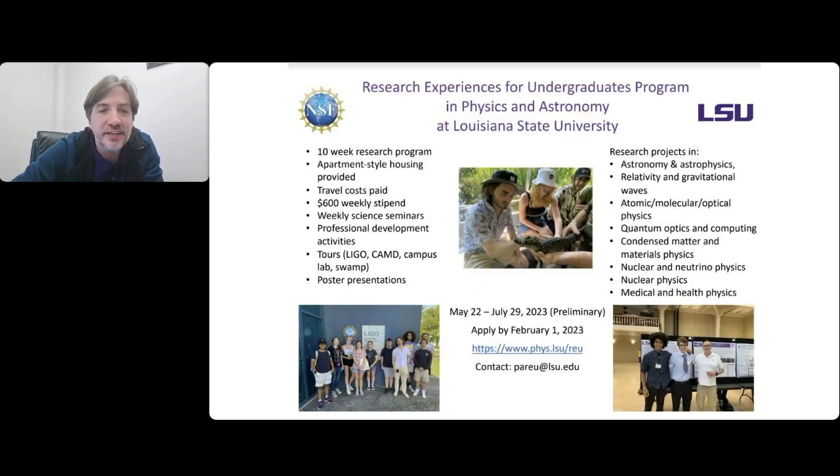Before we dive in, I want to advertise: if there are any undergraduate students watching, or if you know undergrad students who may be interested in doing research, we at LSU have an REU program - a 10-week program in the summer where we bring in students from all over the country to do research with professors here in the physics department. We welcome students interested in the topics I'll be discussing today, but we are a large physics department with a wide range of research topics. If you're interested or know people who might be, please forward this information to them.